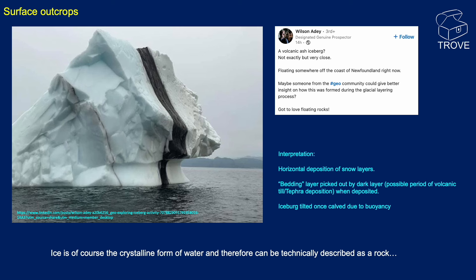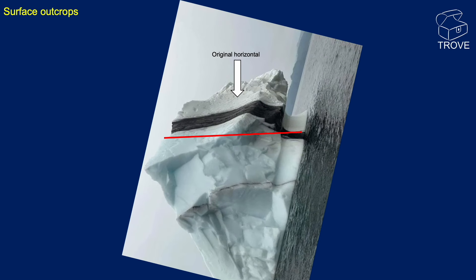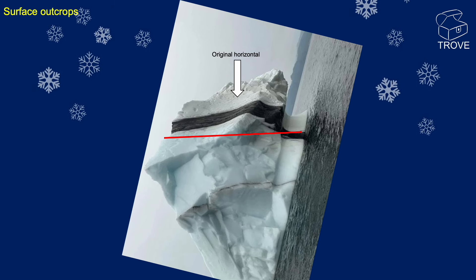Next up, we spotted this iceberg with a very interesting layer in it of black stuff, interpreted to potentially be volcanic till or ash. The iceberg has been tilted by buoyancy when it entered the ocean. Ice is of course the crystalline form of water — by that logic it can technically be described as a rock — and it would have originally been deposited horizontally as snow falls.